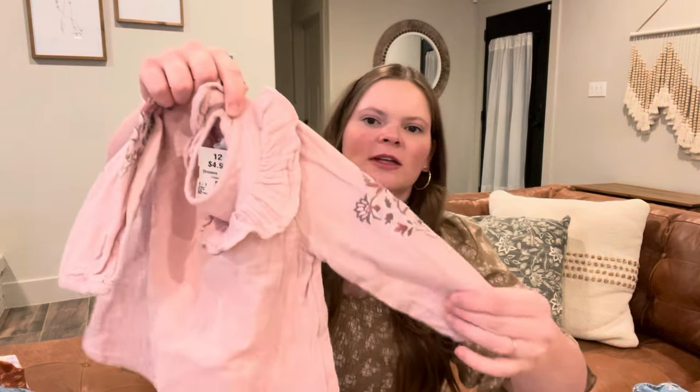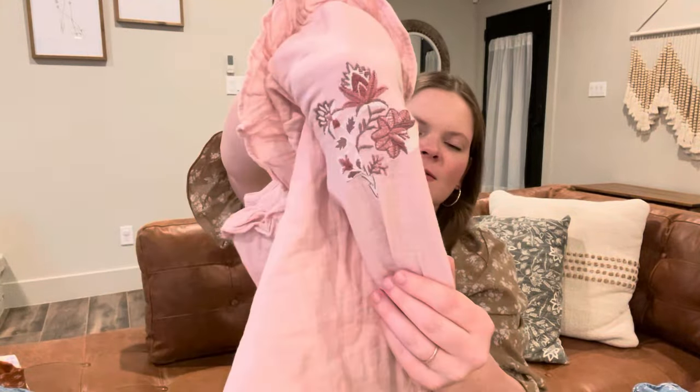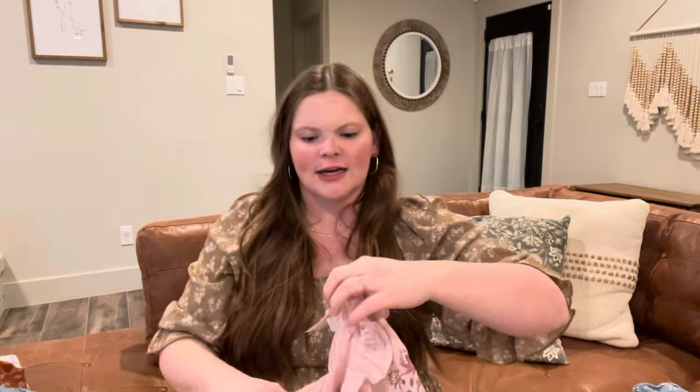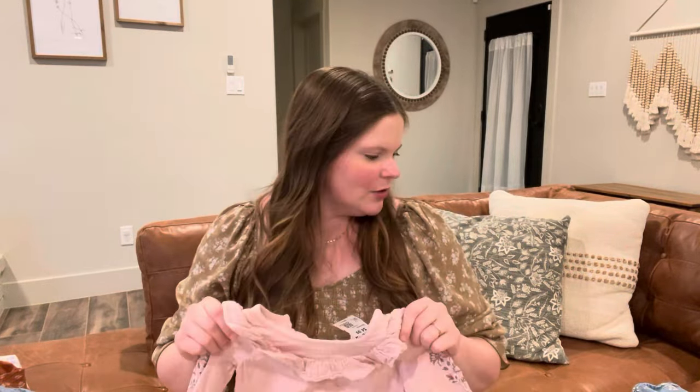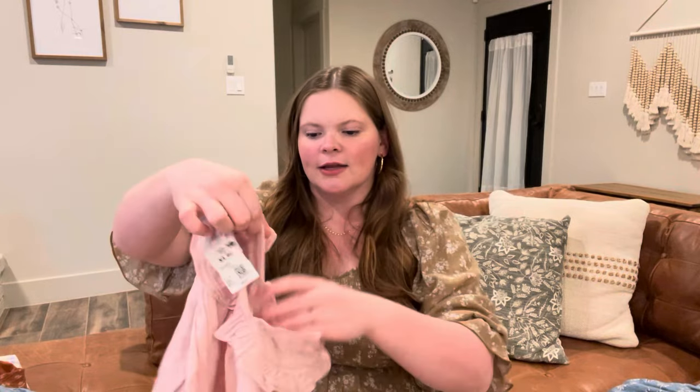This one is a 12 to 18 month and it's from Old Navy. It's got some beautiful embroidery on the sleeves which I thought was so pretty and it was $4.99. It's kind of odd because some of their prices seemed kind of high to me, but then you have pieces like this where it's only $4.99. This will be more of a spring piece because in Texas, even though it is a gauze material, I think this one will get a little bit hot in the summer.